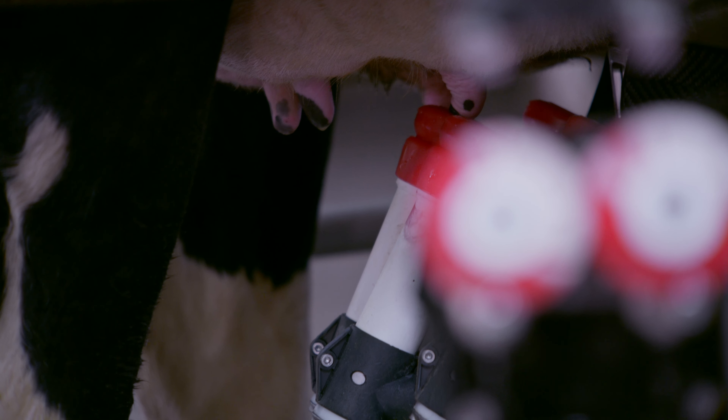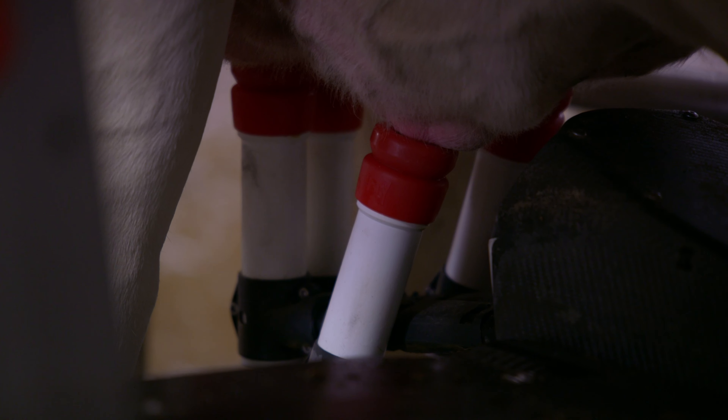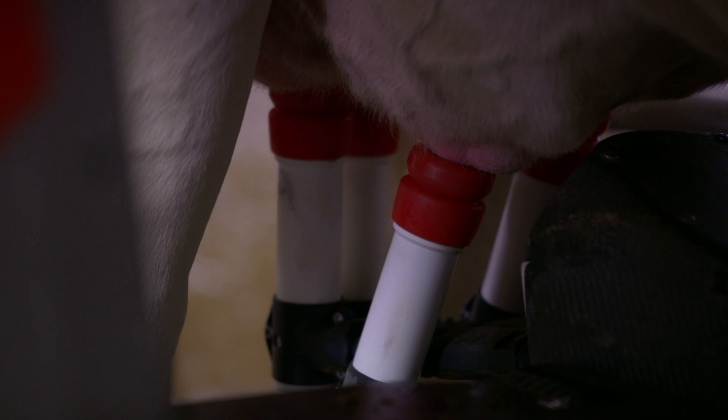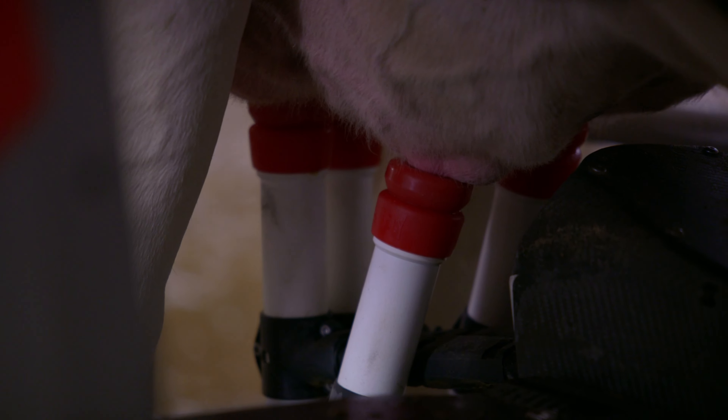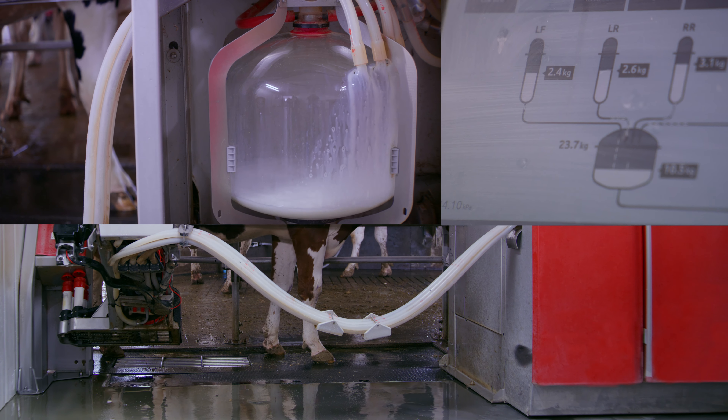How the robot actually attaches to the cow is we have a laser on the robot — it's a cold laser — so it scans the teats to give it a mapping of the udder for the cow. When the cow is done being milked, the milk will go into a collection jar in the robot where it's weighed and measured.